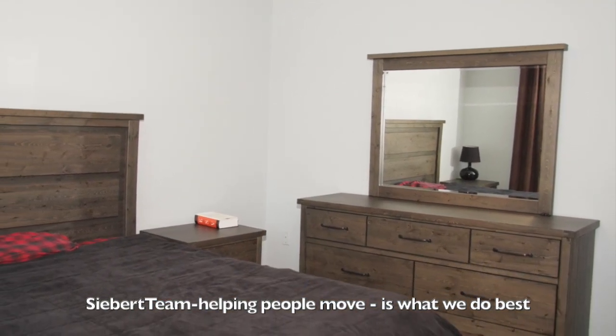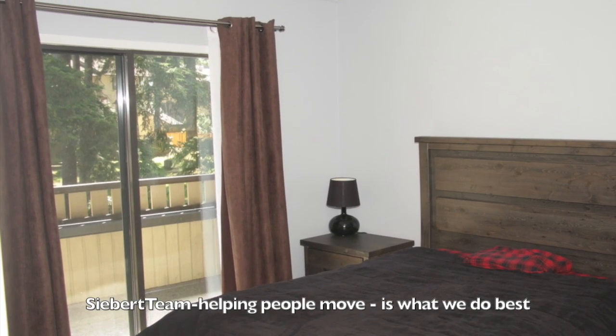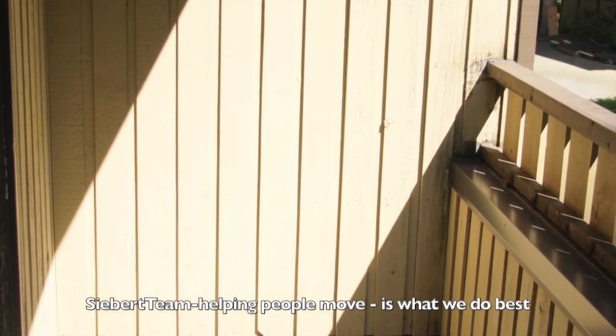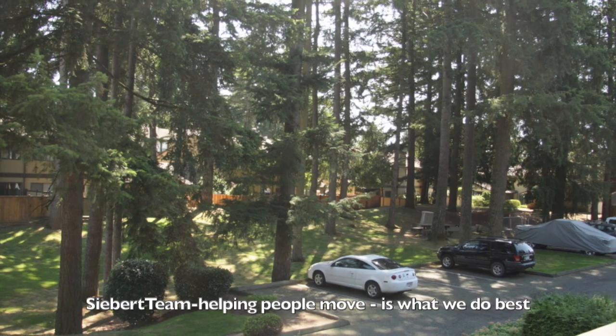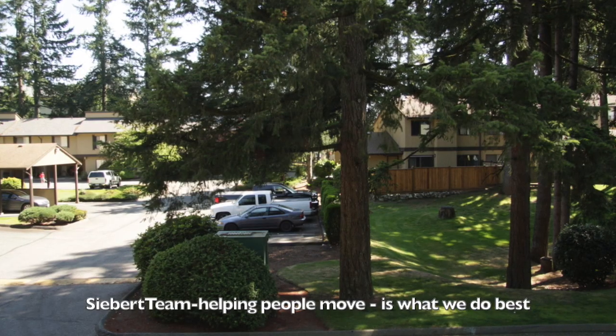This is the master bedroom. The master bedroom does have a deck off the front — I'll show that to you right here. The deck overlooks almost like a tree park that's right in your front yard. It's amazing.